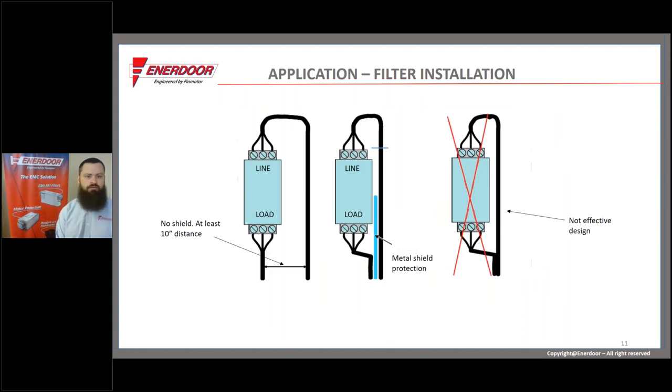To avoid that, we recommend at least 10 inches of separation between the line side of the filter and everything on the load or output side of the filter. Ten inches is a good rule of thumb, but you want as much as you can get. If you can't achieve sufficient separation, we'd like to see some sort of metal shielding — a metal conduit or shielded cable. Some enclosures have a metal partition dividing the dirty output side from the rest of the cabinet, and that isolation is really important to avoid bypassing the filter.